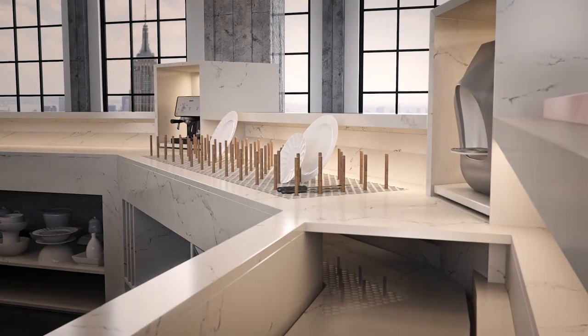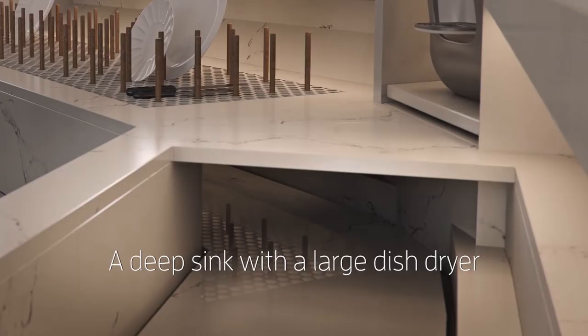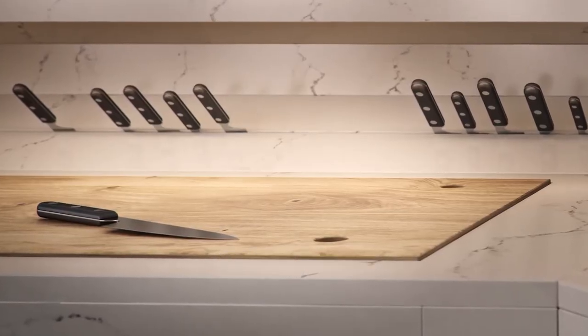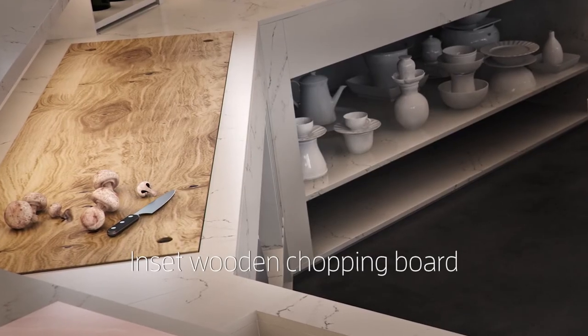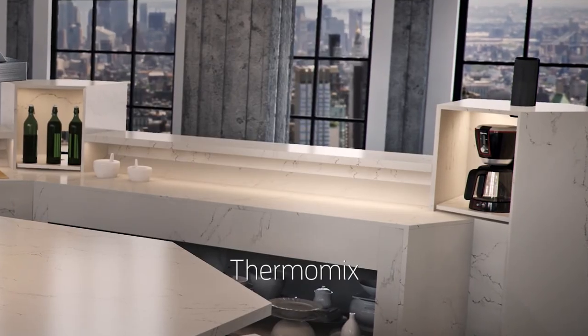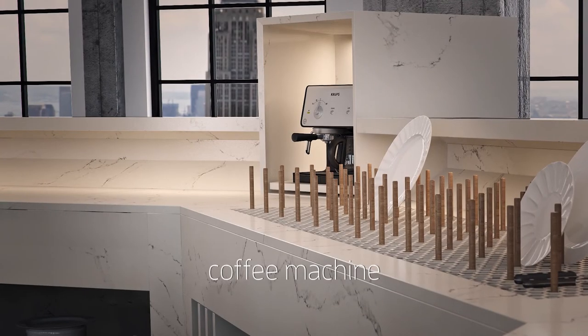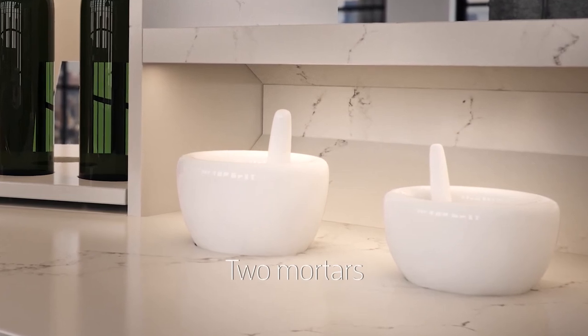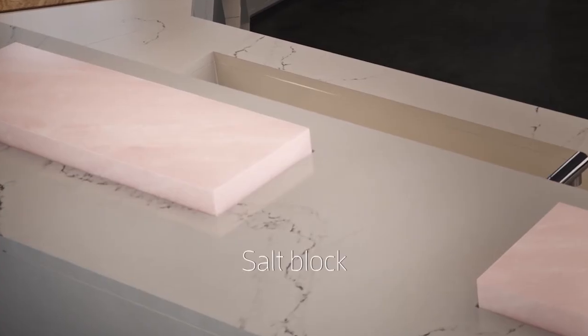I need a deep sink with a large built-in dish dryer. My cutting knives and sieves, they don't go in the dishwasher. I also need an inset wooden chopping board. The counter needs to hold my Thermomix and our coffee machine — they need their corner. The two motors I grind with, they all have to be handy. And I'm finally getting a salt block to serve my dishes on.